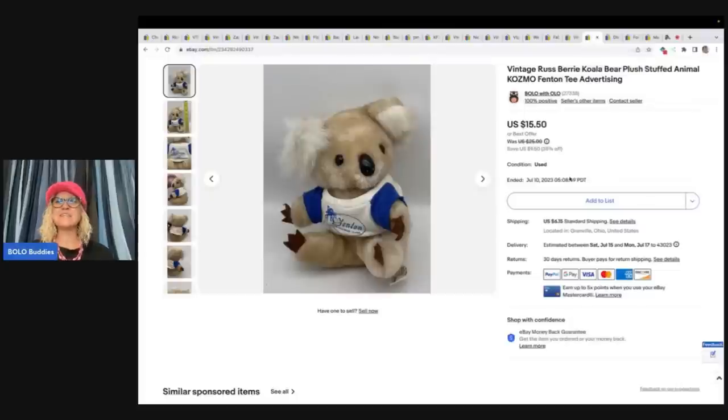The next item is this Vintage Raspberry Koala Bear Stuffed Animal. I got this one at a garage sale for $0.50 and sold it for $13 plus shipping.